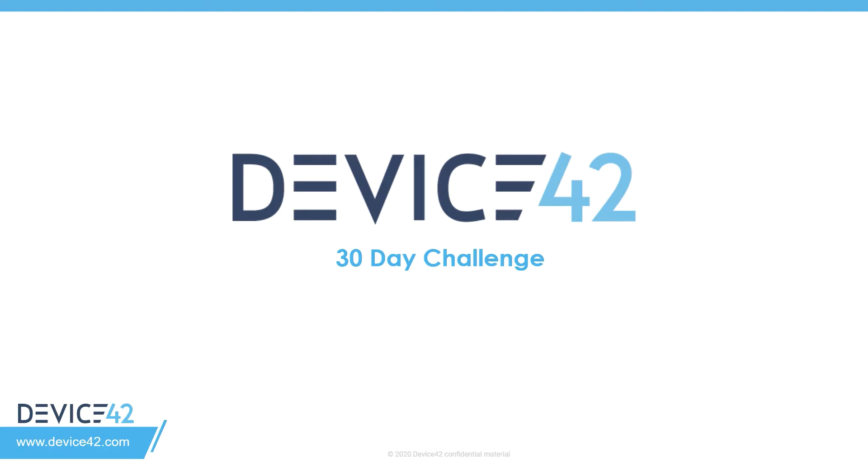Hello, everyone. My name is Jason Goldberg. I'm the lead solution architect at Device42. I assist all of our partners as well as pre-sales engagements with technical advisory and help lead the solution architect team to providing results and enablement for using Device42.